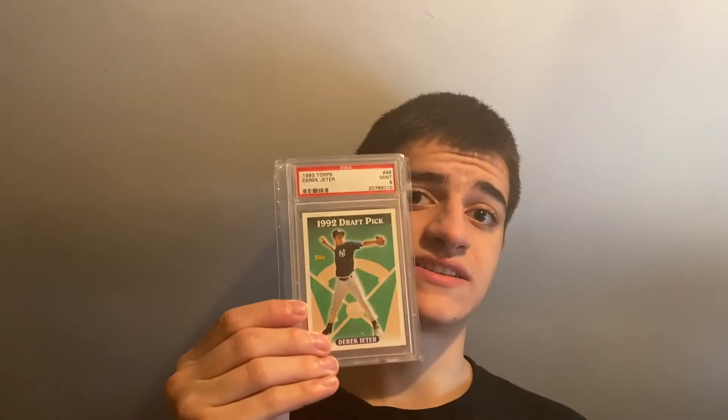As more cards come out later in the year with higher print runs, people are going to want the earlier Jeters. I think it'll be a good investment, especially with the Hall of Fame coming up, which I always discuss. We've already seen the 1993 Topps PSA 9 start going up — I bought mine about a week and a half ago for $50 and by the end of that week it was around $100.